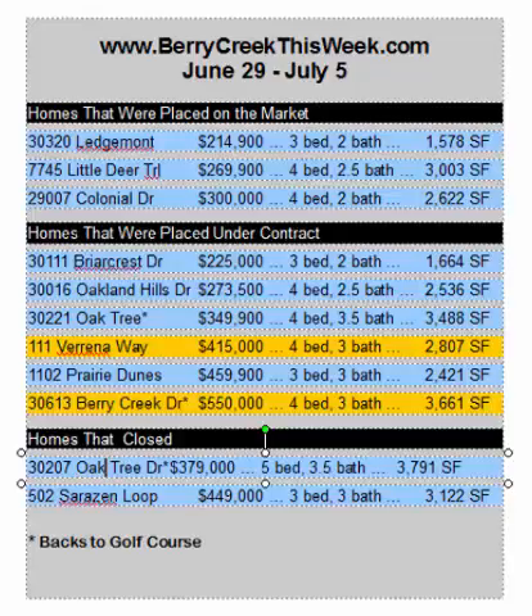Once again, I'm Stuart Sutton at RE-MAX One. Let me know if I can do anything at all, and remember, BerryCreekThisWeek.com — you can see all the real estate activity happening in Berry Creek.